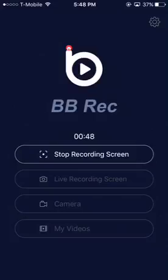Then you'll have your app here. You can live record your screen, you can record your camera, your videos, there's settings, and yeah.